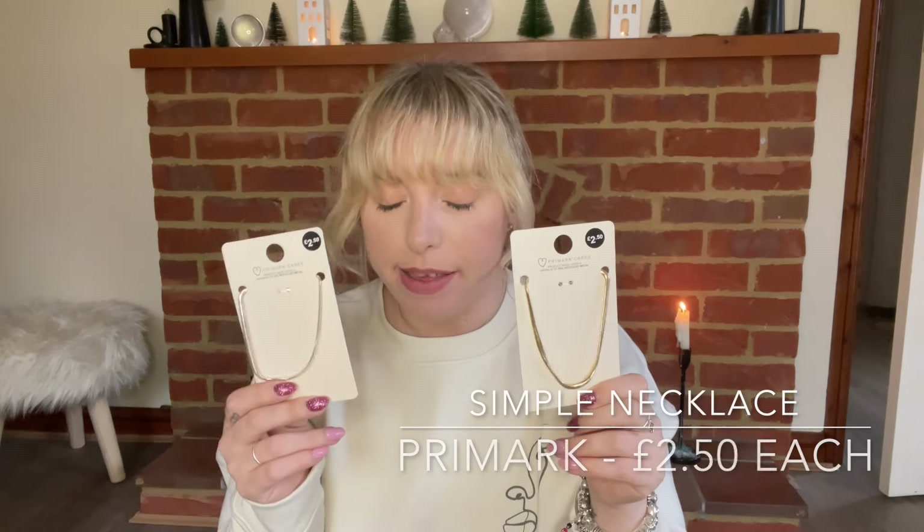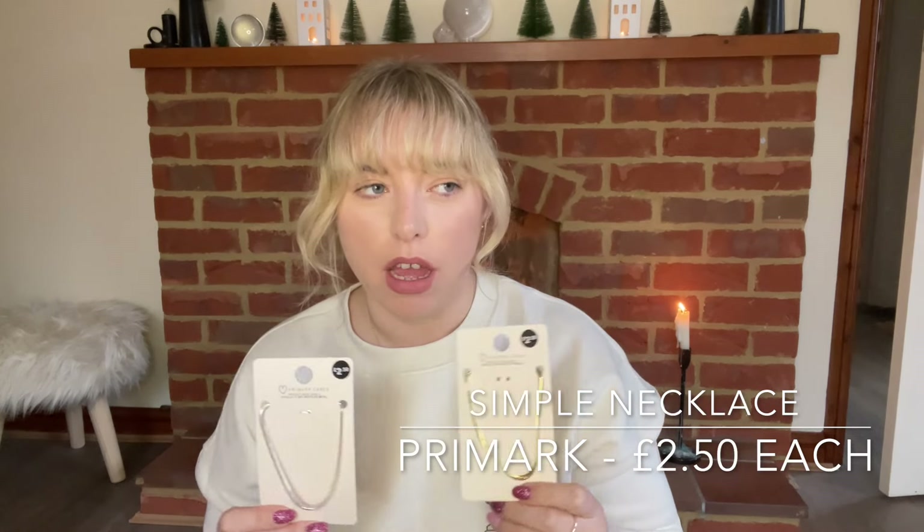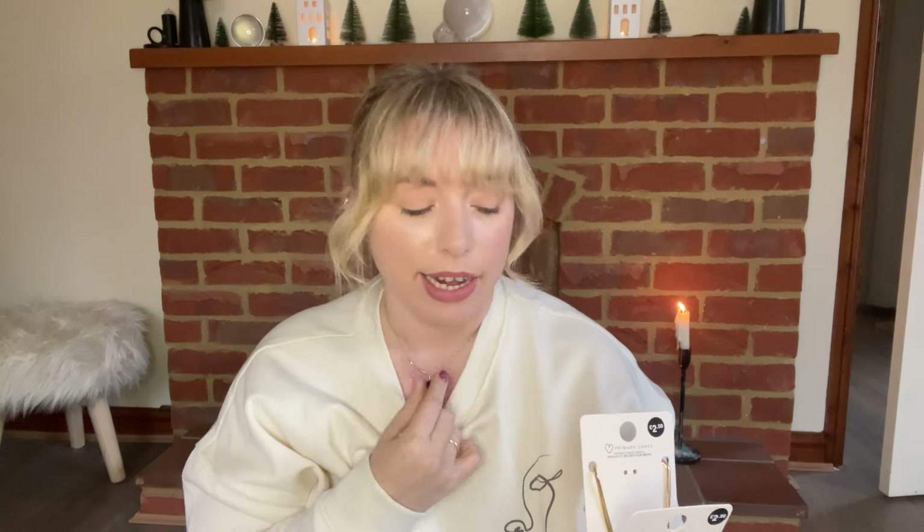Finally to end the Primark haul, just some very simple little necklaces. I find Primark's jewelry at the moment has ones that look like a load of little separate necklaces but they're actually one necklace with different layers on. I have to admit I'm not the biggest fan of those — I much prefer a very simple necklace. On holiday I just want something cheap so if I forget it or it breaks, it's not the end of the world.